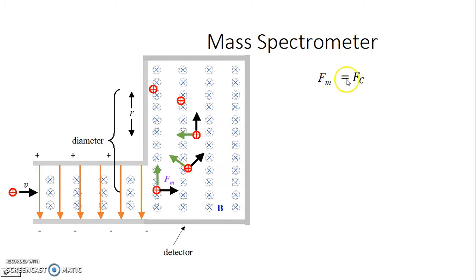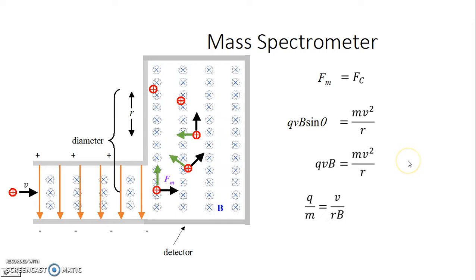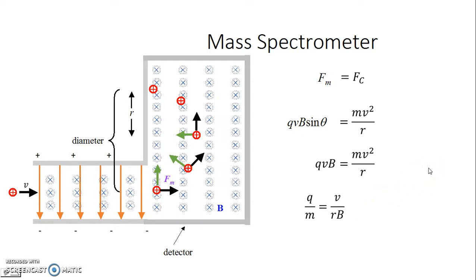The magnetic force is the net force acting on the charge, and it equals the centripetal force. The equation for centripetal force is mv²/r. Since it's a moving point charge: QVB sin θ = mv²/r. All velocities are in the plane of the page and the magnetic field is into the page, so θ = 90° and sin 90 = 1. Solving for q/m: one factor of v cancels, giving q/m = v/(rB). Let's box that in — it's an important quasi-equation for the mass spectrometer, but only valid for a uniform magnetic field.